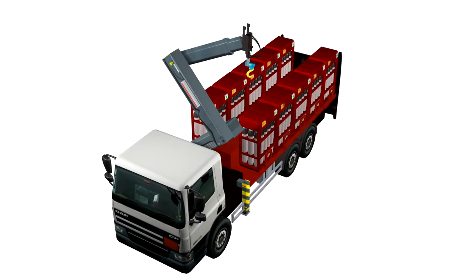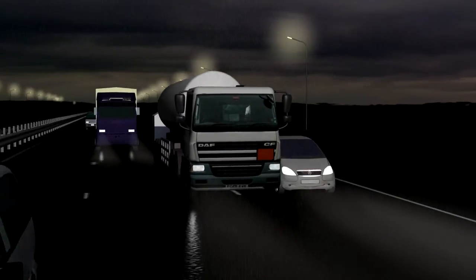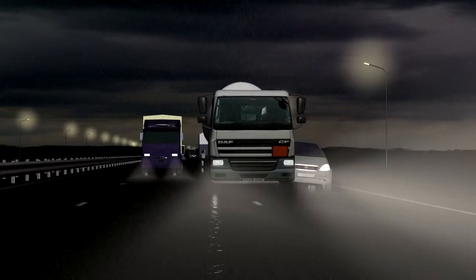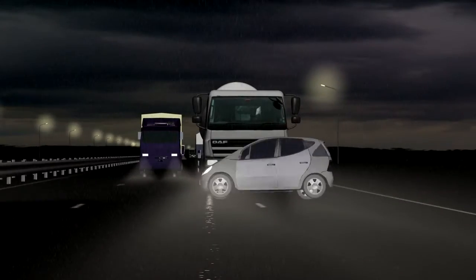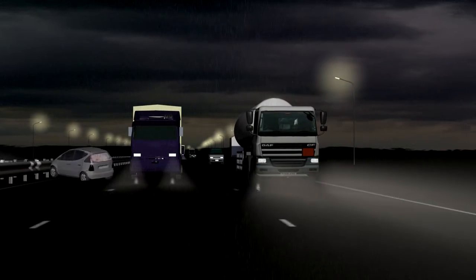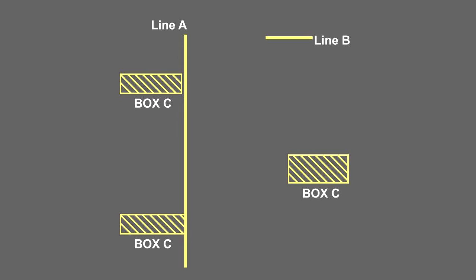Later we adapted that 3D model to change it into a tanker, and used it to reconstruct a major incident on the M25, something that would have been completely impossible to do for real. We interviewed the driver, and then used 3D animation to examine what happened in detail, what caused it, and came up with a simple method to prevent it happening again.